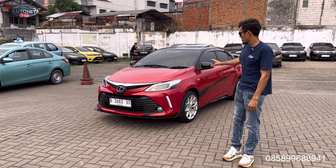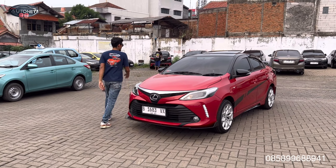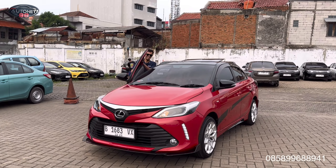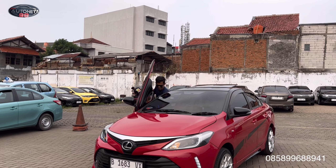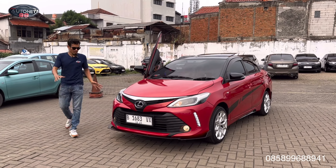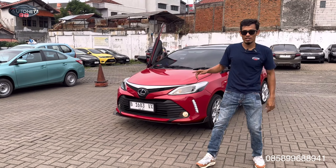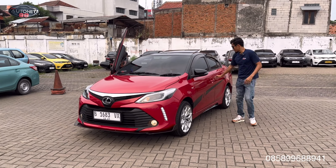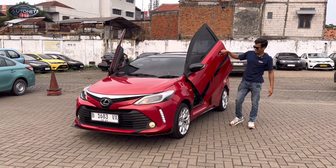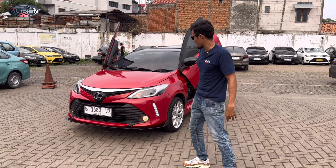Kayaknya fog lampnya saya nyalain ya, biar lebih keren. Sudah kita upgrade dan untuk di bagian mukanya semuanya sudah kita ganti, biar agak lebih keren. Fog lampnya nyala.